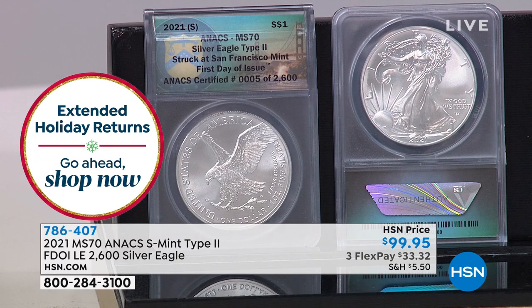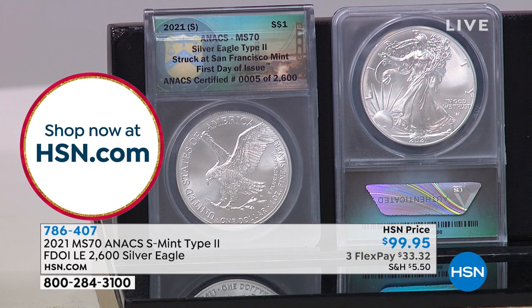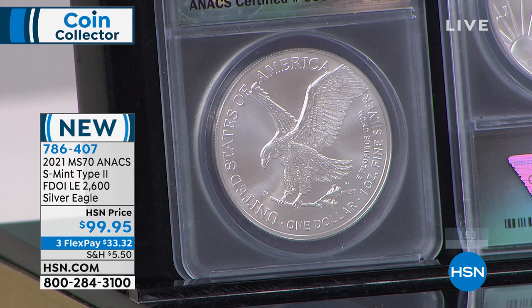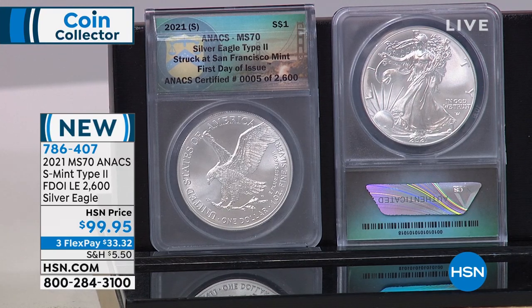There are so many reasons to jump in right now. We'll make it simple — $33 and change on any credit card, interest-free. 786407 is your item number. It's 150 sold already — when it's exciting it feels like, wait, are you kidding me right now? You have the opportunity to be one of 2,600 collectors — actually far fewer, because many of you are picking up more than one. Over 160, 170 have been spoken for. Mike, when were these just released? Thursday — fresh off the press.